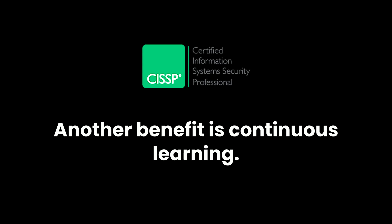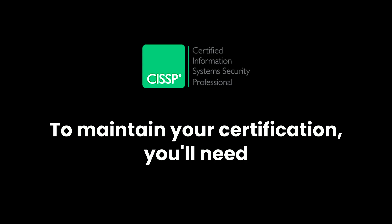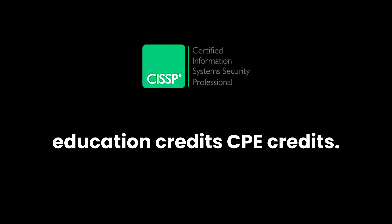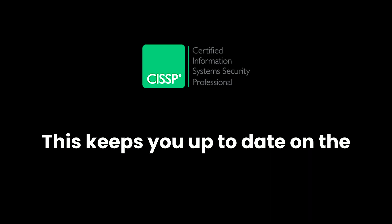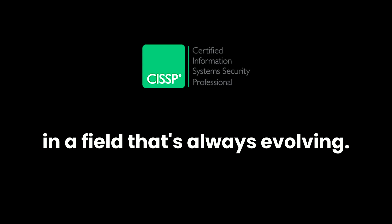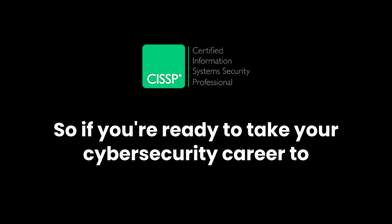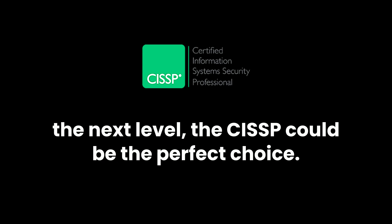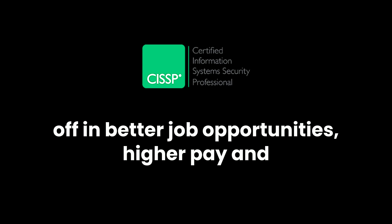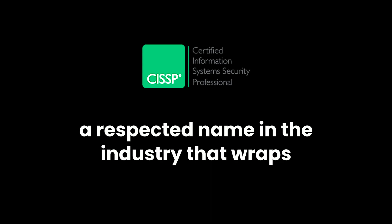Another benefit is continuous learning. To maintain your certification, you'll need to earn continuing professional education credits — CPE credits. This keeps you up to date on the latest trends and best practices, which is essential in a field that's always evolving. If you're ready to take your cybersecurity career to the next level, the CISSP could be the perfect choice. It's challenging, but it's an investment that pays off in better job opportunities, higher pay, and a respected name in the industry.